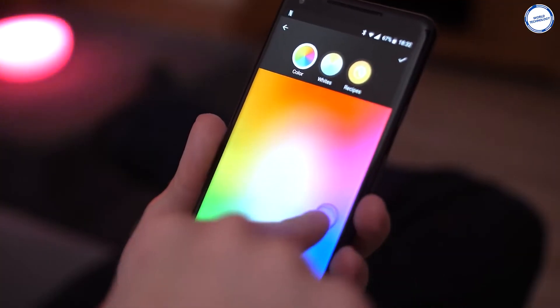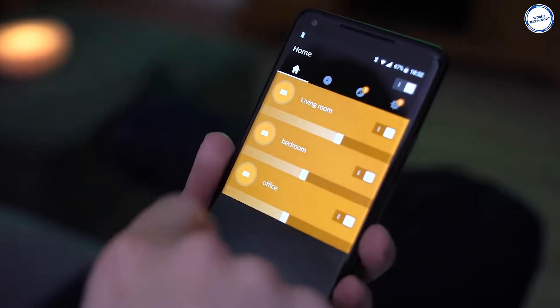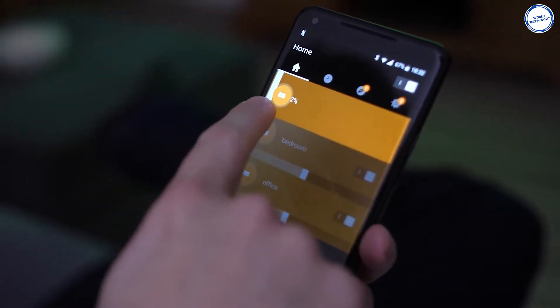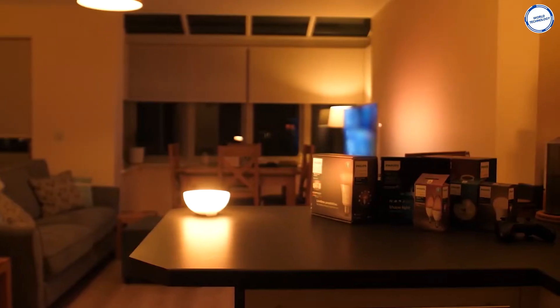In your room, you can use the app to automatically ease you awake with a personal sunrise, skipping the need for a wake-up lamp. The Hue platform works with pretty much everything you'd want it to — Alexa, HomeKit, Google Home, Nest, and so on. The price is $120.